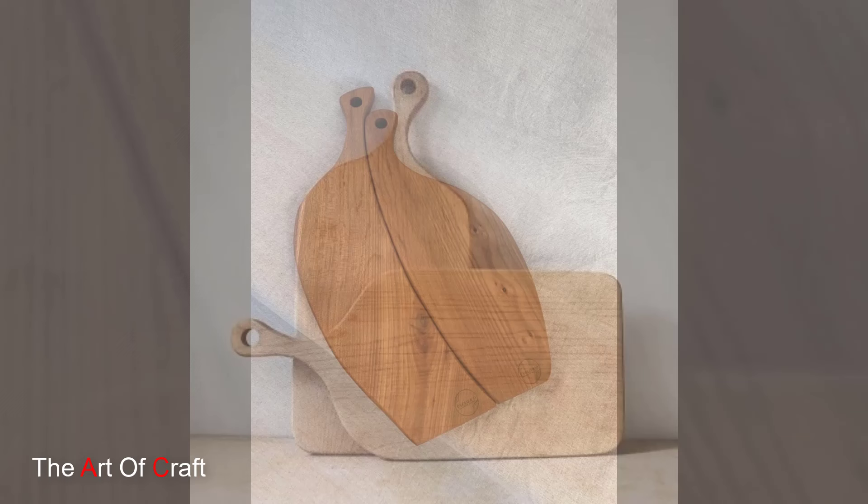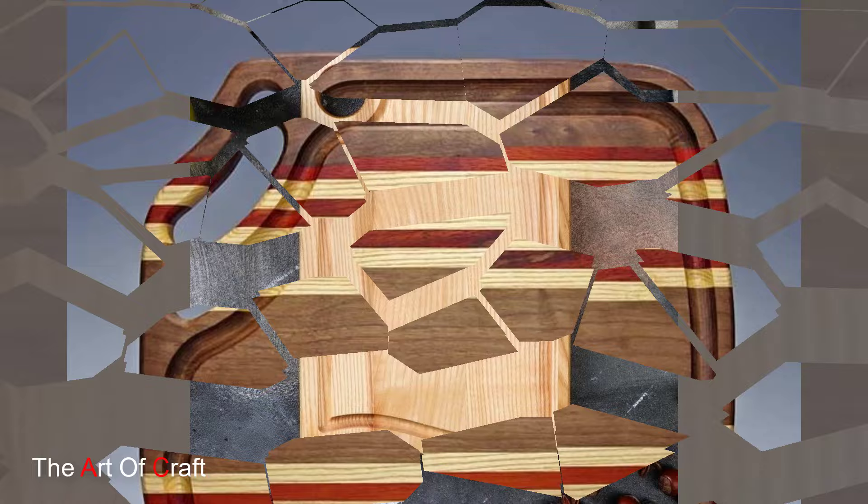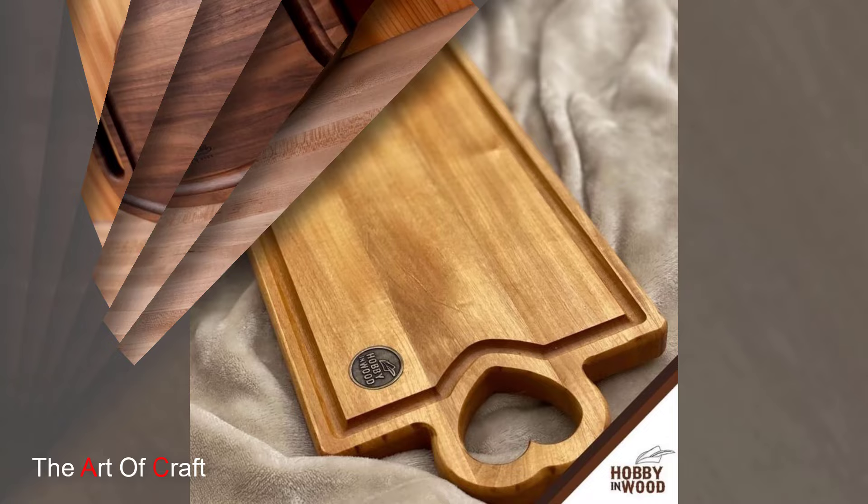Stay ahead of the curve with wooden cutting boards that feature innovative designs and smart features. These boards incorporate modern technology and clever design elements to enhance your cooking experience. Imagine a cherry wood cutting board with a built-in digital scale and a timer, allowing you to measure and time your ingredients with precision. Its innovative design makes meal prep easier and more efficient, ensuring perfect results every time.